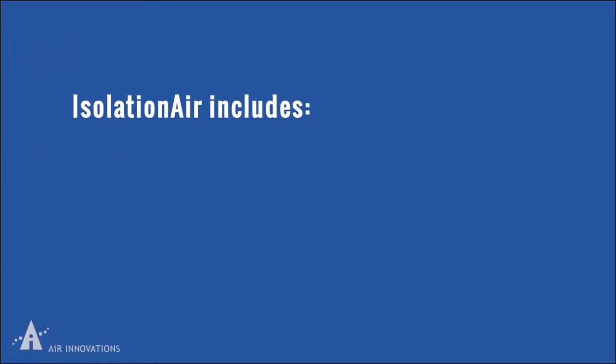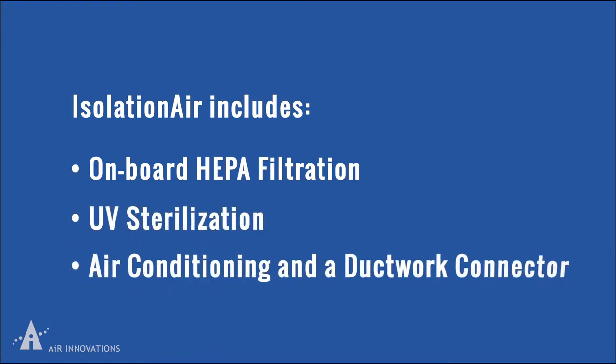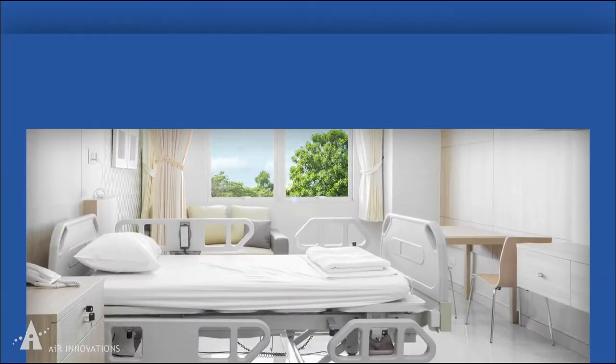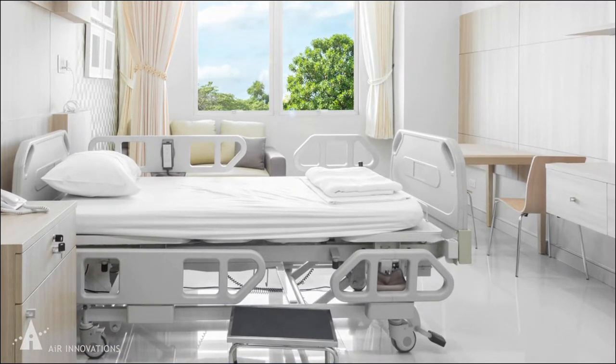Isolation Air includes onboard HEPA filtration, UV sterilization, air conditioning, and ductwork to quickly convert a standard-sized patient room into a negative or positive pressure clean room environment.